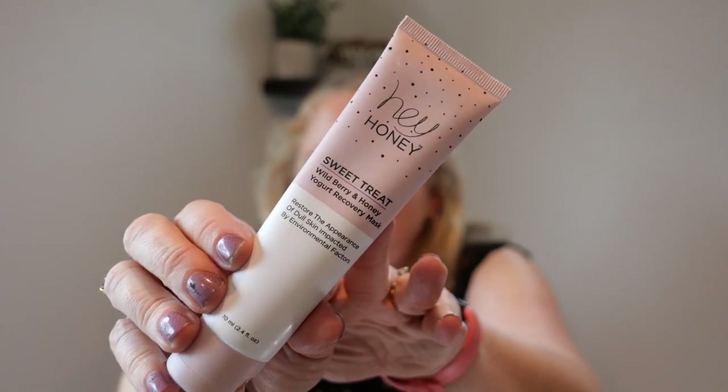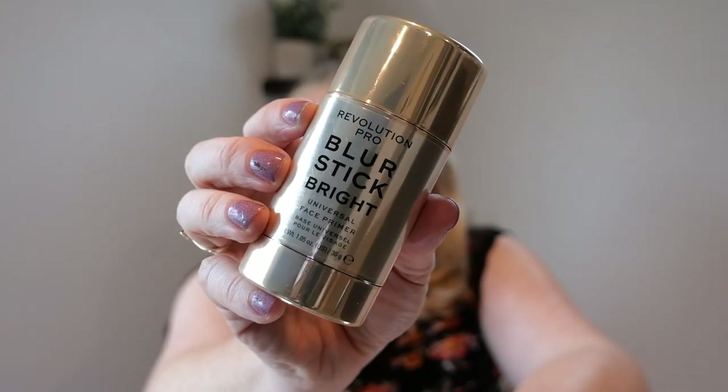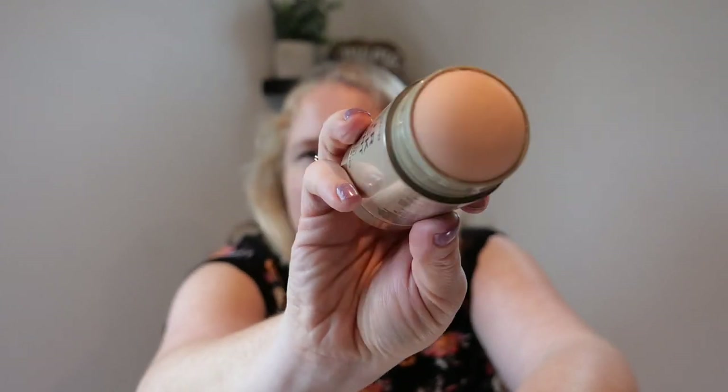I had tried this — you'll see it in my Target haul. It's a blur stick, brightening, and the description said it's supposed to brighten your skin. It was like a balm and it did nothing for me. I absolutely do not recommend it — it was not a good primer at all. That was a waste of ten dollars.